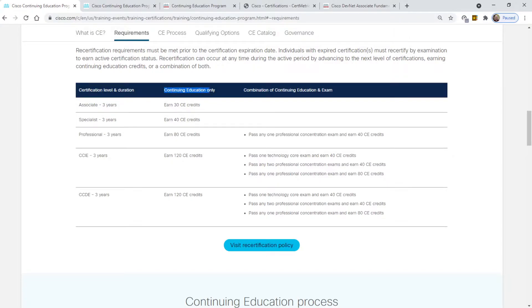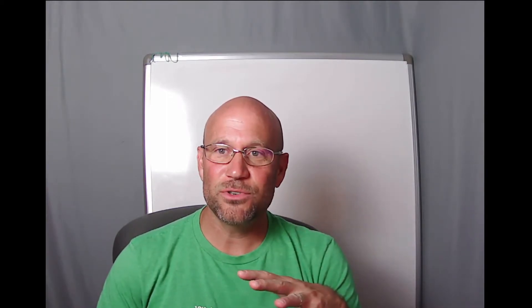There's a column showing how many credits you need if you want to recertify using continuing education only. If you want to recertify using a combination of CEs plus exams, there's another column for that. Now, of course, you learn a ton when you prepare for those exams, and I'm not trying to diminish the value of preparing for them — you're still going to need to do that to stay sharp.